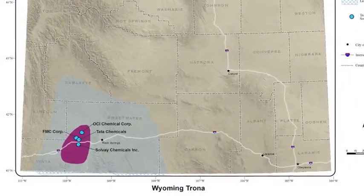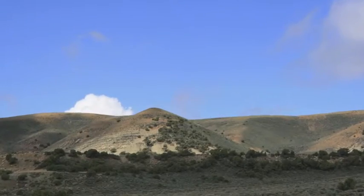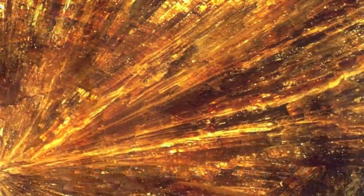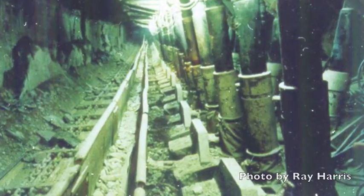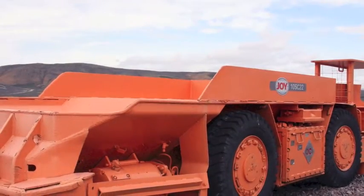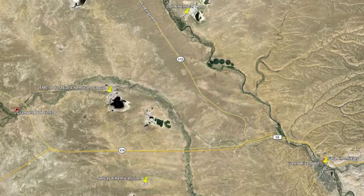We have the largest deposits of trona in the world — roughly 127 billion tons of potentially mineable trona. Most of it's mined underground in this area here outside of Green River and Granger, Wyoming.